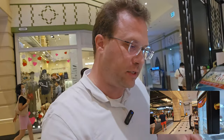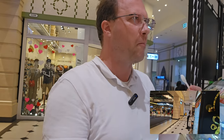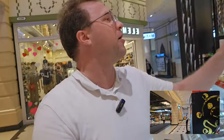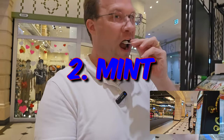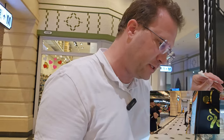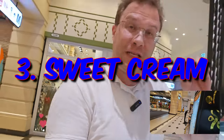We're gonna try them all. The first one is cake butter — really creamy. The second one is mint — really, really refreshing. And the third one is sweet cream — a little buttery but yummy.